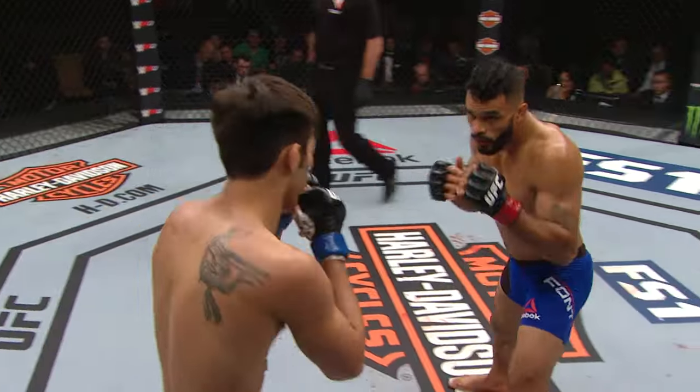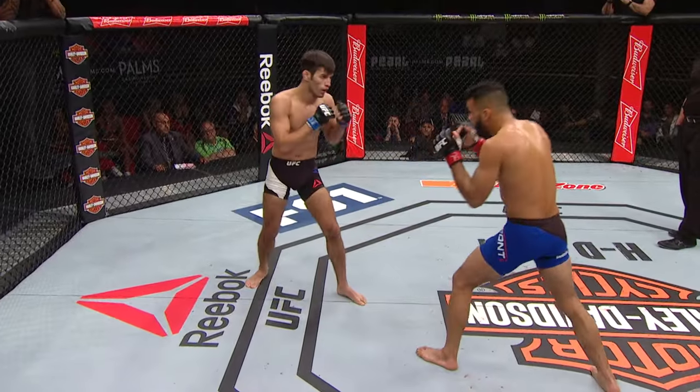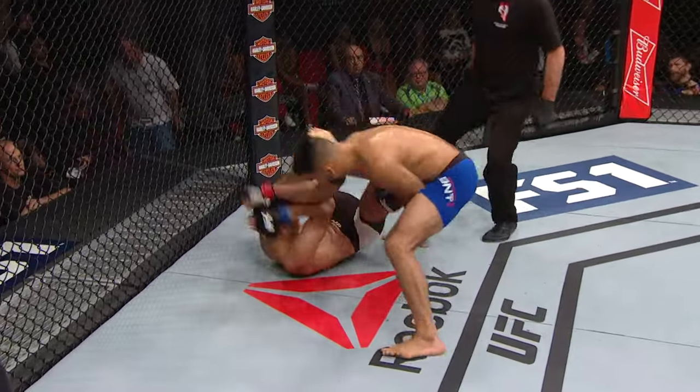You see Font being smart, working behind his jab, keeping his distance because he's having a hard time. When he gets in the pocket, Schnell's quick and he's catching him with counter strikes. Huge knee for Font.